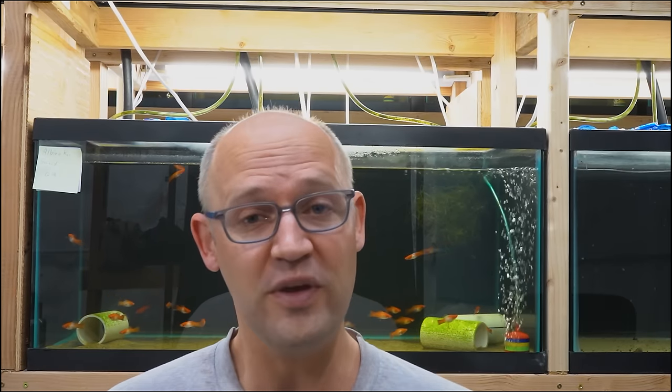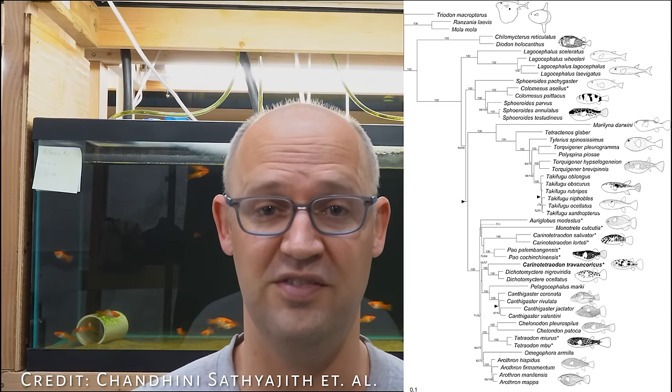We're going to get into natural history so we can find out where they come from and what their home is like in the wild. Before we do that, I want to talk about puffers in general. There's a lot of them. There's 187 recognized species, and they're highly variable.